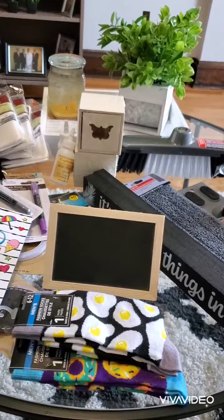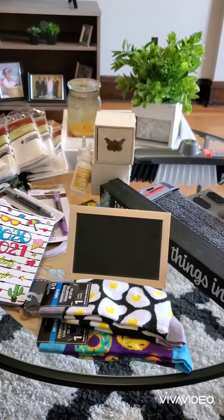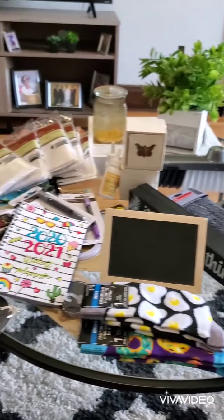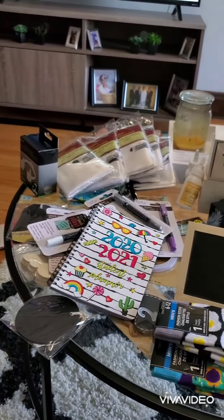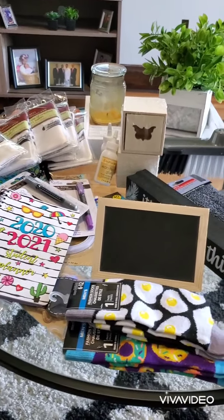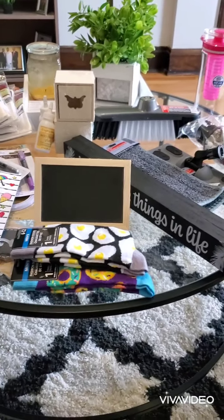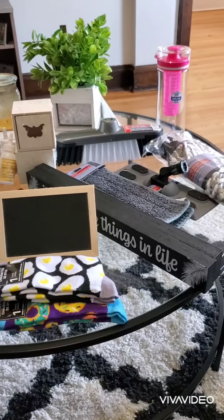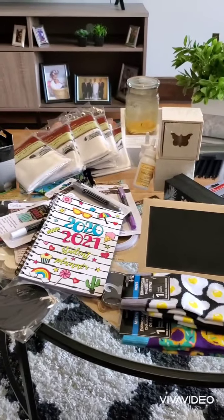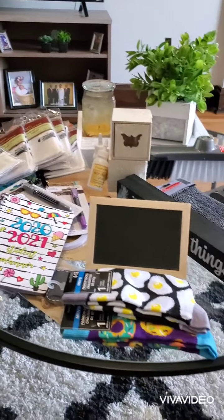I am so happy today that I was able to find at least some of my stuff from my wish list, because I have a big wish list. If you like this video, please give it a thumbs up and subscribe to my channel. Until the next video, thank you for watching. Have a blessed day.